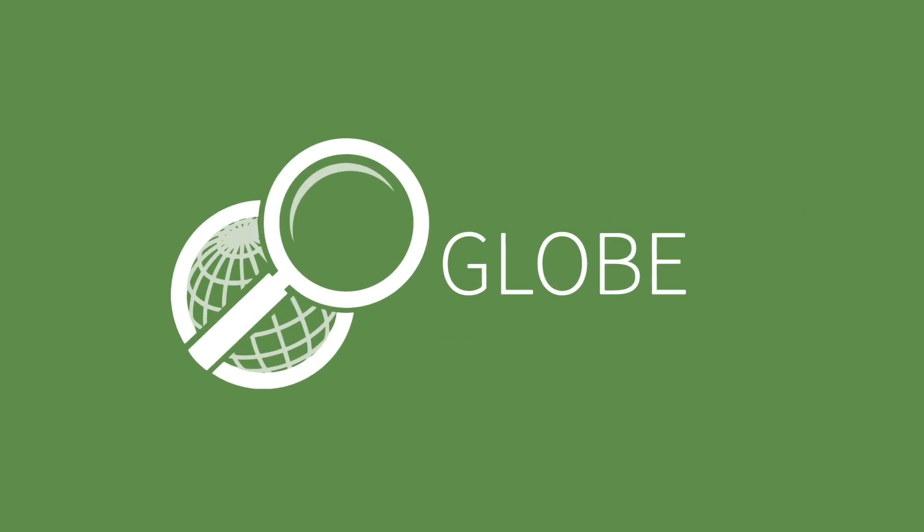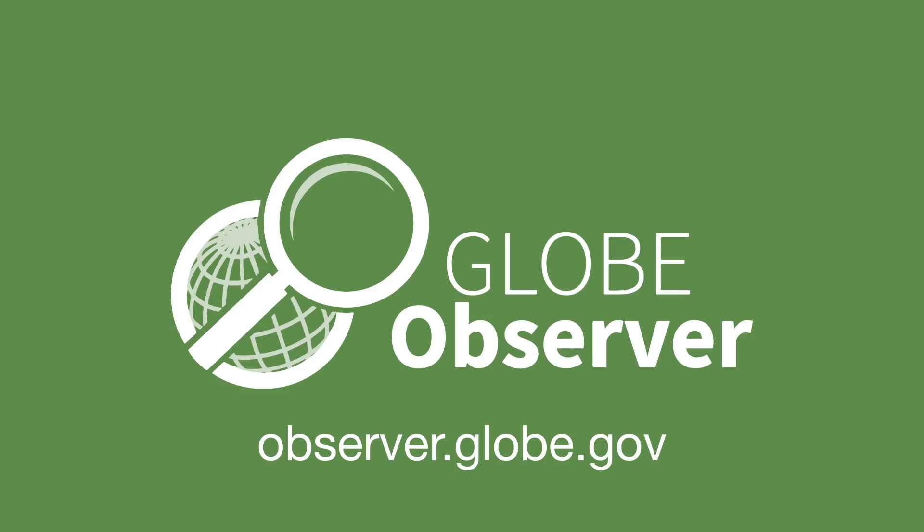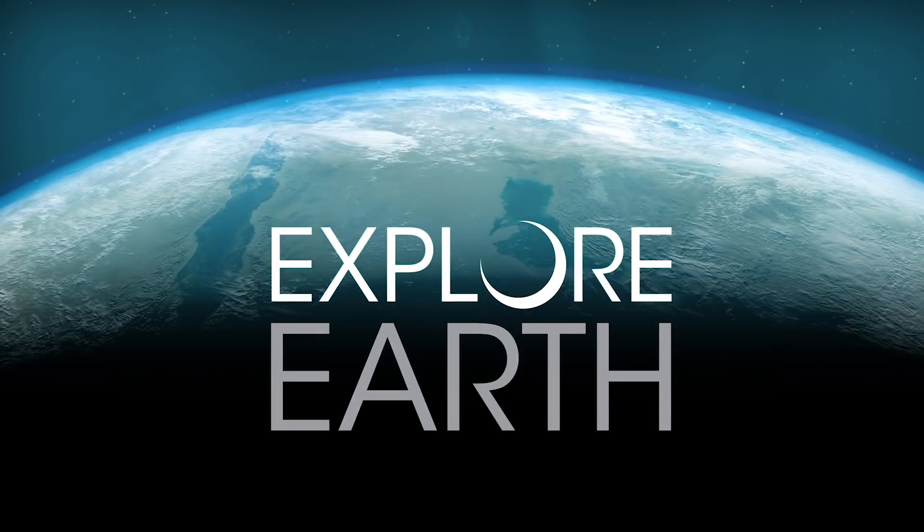To learn more about GLOBE Observer, check out the website at observer.globe.gov and download the app to start taking your own observations today.